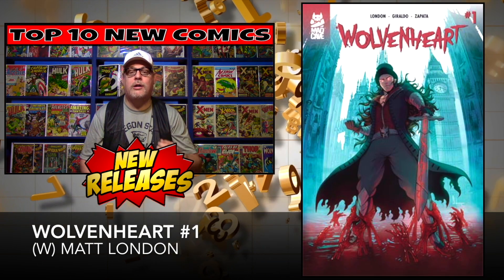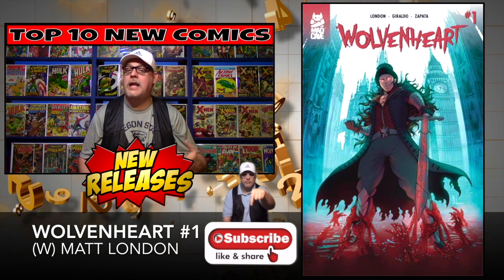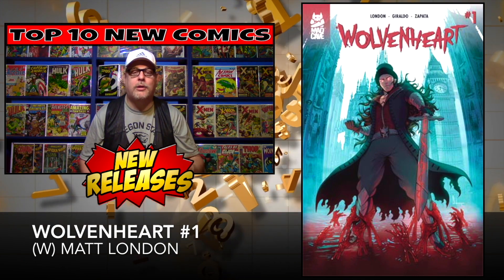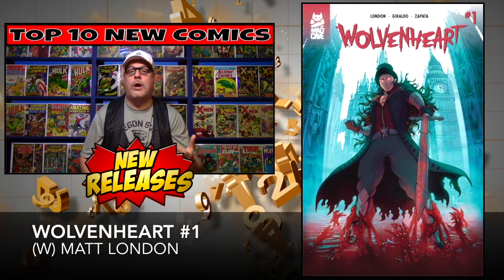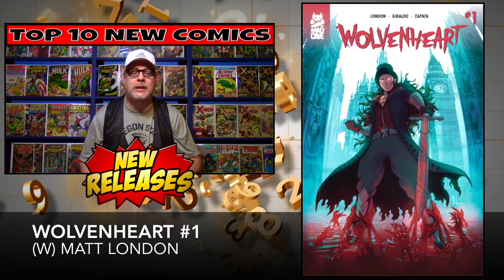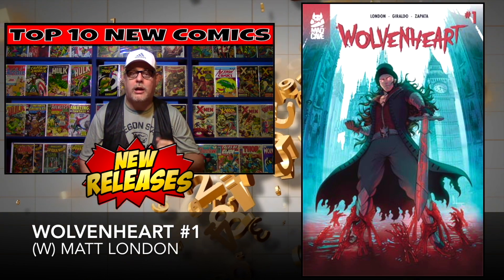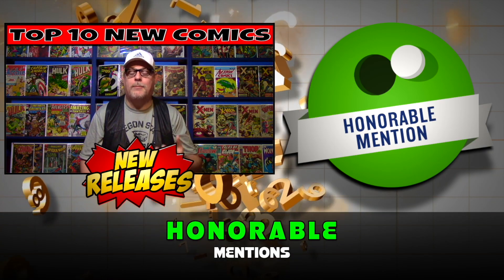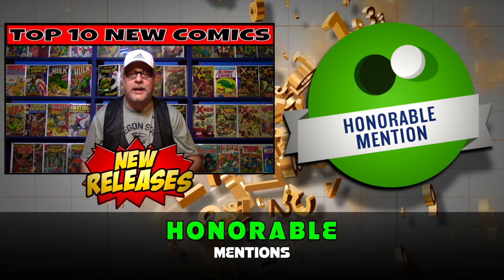The last top 10 book on our list is Wolven Heart number one by Mad Cave Studios. This book has Van Helsing, time travel, monsters, werewolves, killers — you name it, they're all in here. It just has one cover and is also limited to one per customer at a lot of places. Cover price: $3.99.